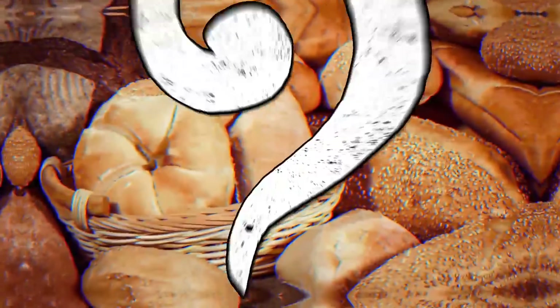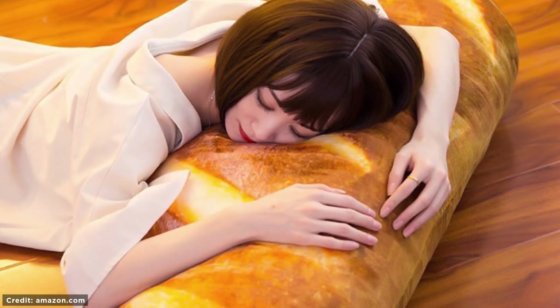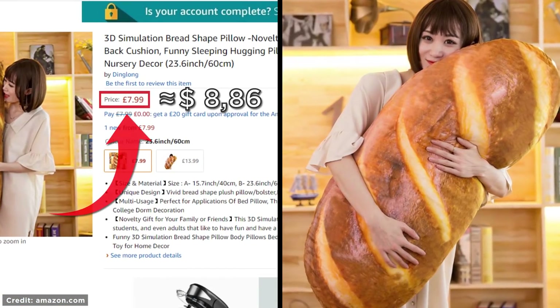Bread Pillow. Do you love carbs? Do you love sleeping? Here's a pillow perfect for loafing around on. Best of all, it's available on Amazon for around 10 bucks. It's the best thing since sliced bread.